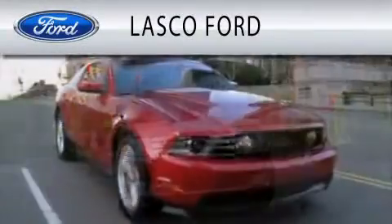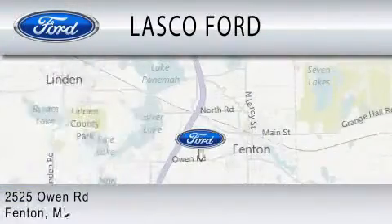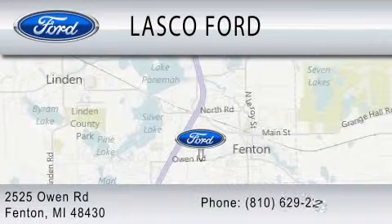Lasco Ford is dedicated to doing everything possible to ensure that the experience you have selecting your vehicle is as pleasant as possible. We are located at 2525 Owen Road in Fenton.